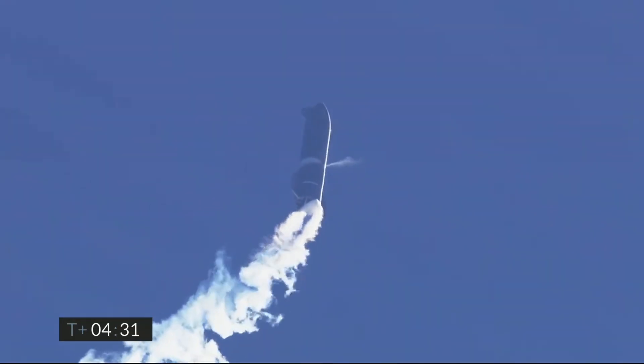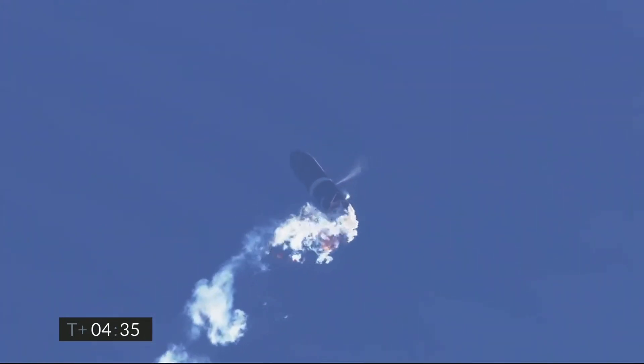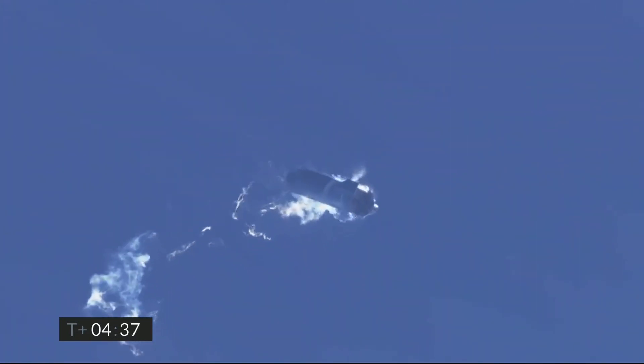At 4 and a half minutes, we are handing off to the LOX tank. We're beginning to flip to horizontal. In the white cloud, the plume you were seeing was intentional — there is a liquid oxygen dump. We've now transitioned to horizontal and are beginning the subsonic test portion of the flight.